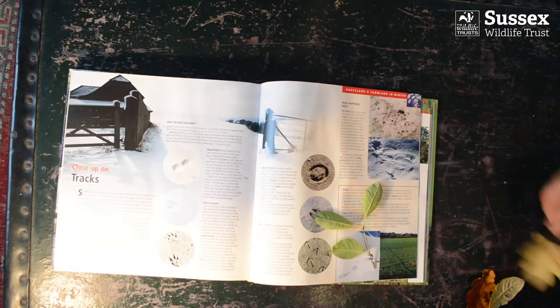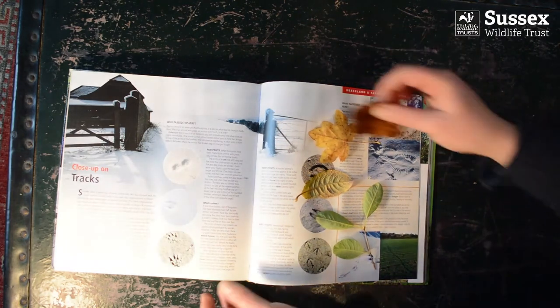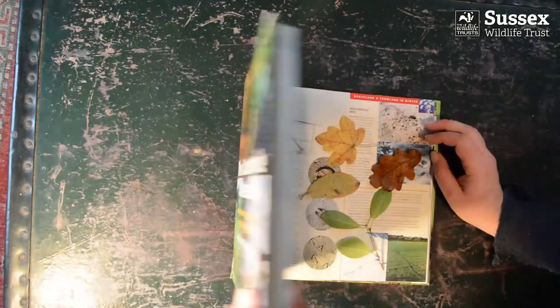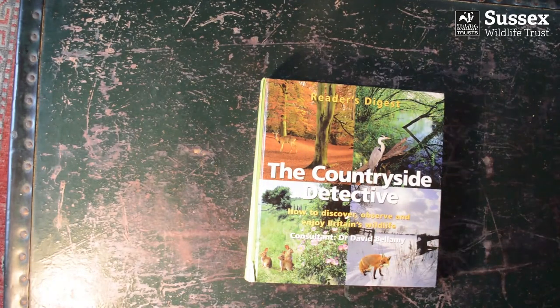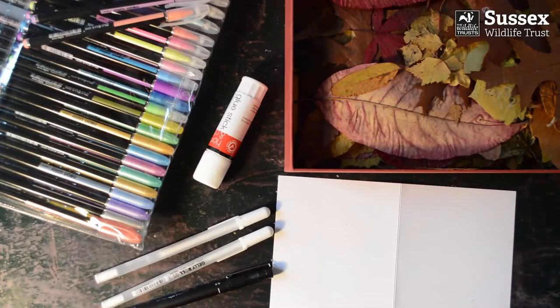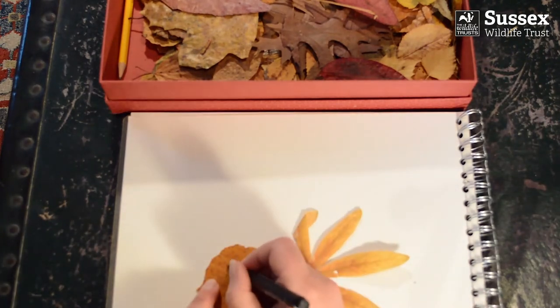Once you've collected your leaves, it's a good idea to dry them flat. Place them between the pages of a big book for a couple of days. This will stop them from curling and crinkling, which makes it easier to stick them to card. Talking of cards, last year I made all my Christmas cards using leaves. I've bought some blank cards from a craft shop and I've got some glue for sticking the leaves onto the card.